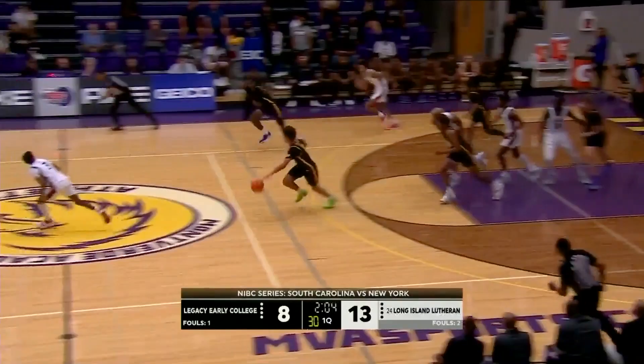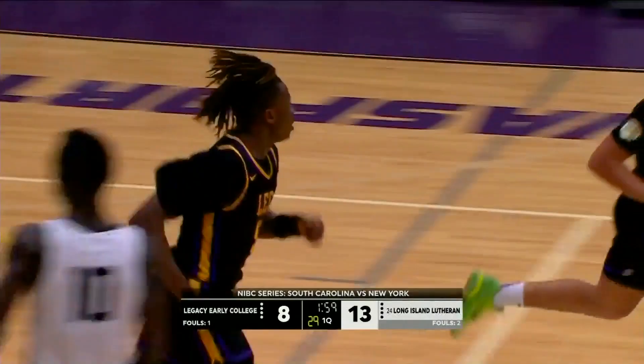Michaels reels it in underneath the goal. There comes Lujai again. Jaden Ross. Elijah Cropper — two on one. Good opportunity.